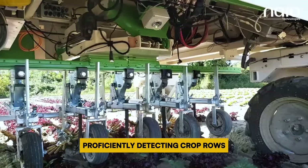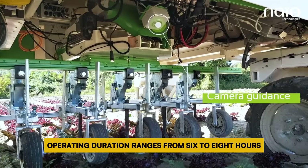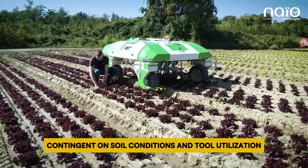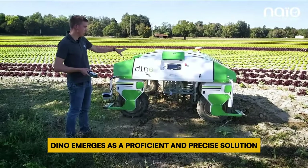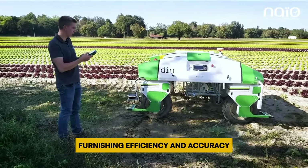Proficiently detecting crop rows, it adapts its tools to weed in close proximity to plants. Operating duration ranges from 6 to 8 hours, contingent on soil conditions and tool utilization. Dino emerges as a proficient and precise solution for farmers combating weeds in their fields, furnishing efficiency and accuracy.